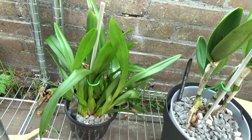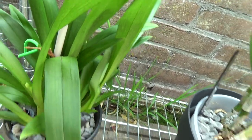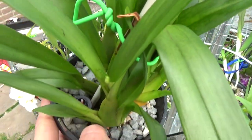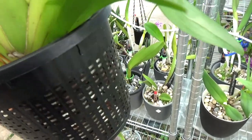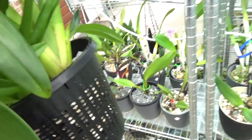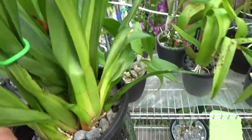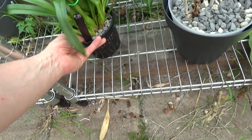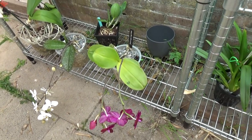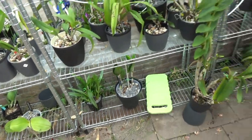Then we have this beautiful Miltonia cross — it's even putting up another spike. I did cut three spikes because it barely had any roots, but it doesn't agree with me. I don't see new roots yet; it barely had any roots and it's a bit dehydrating. That spike will come off as well. Sometimes I do keep them with spikes, as you saw with the Phalaenopsis, but I keep an eye on them — if they start to dehydrate then I will cut the flower spikes. This one does show some signs of dehydration so I will cut that flower spike off soon.